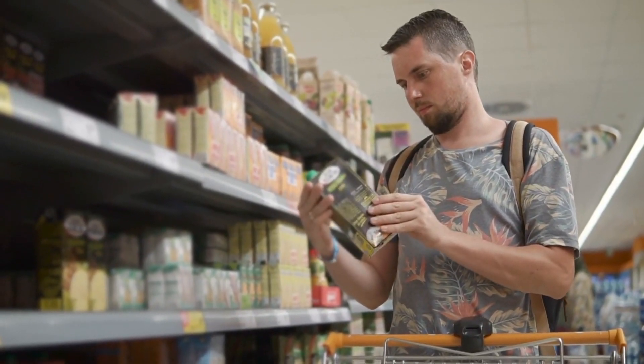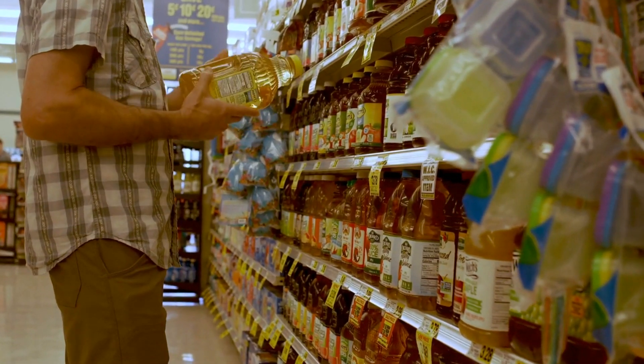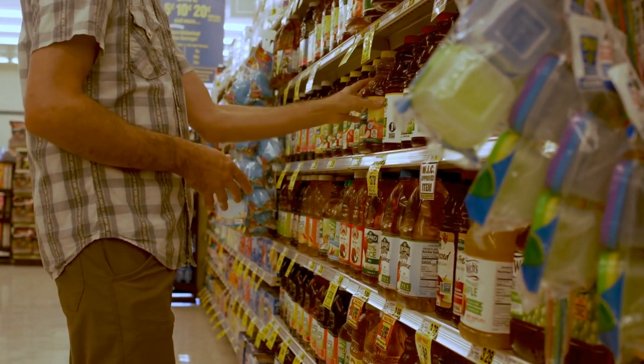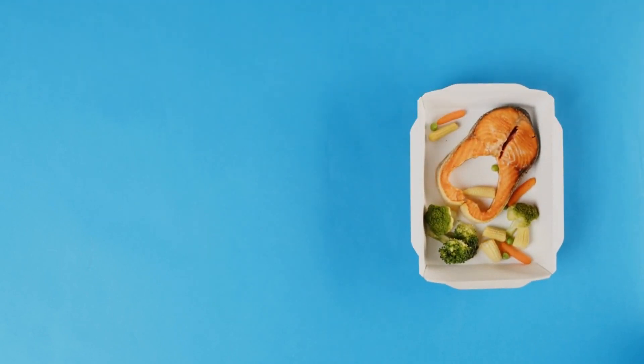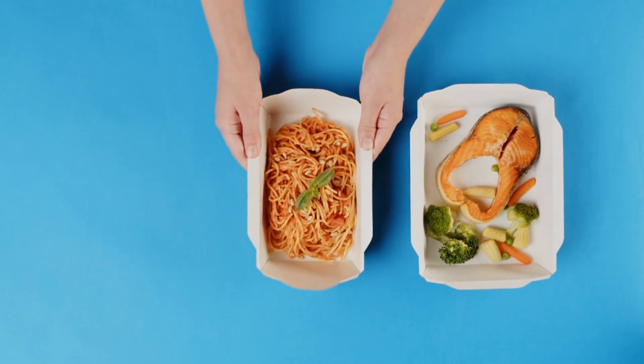Section 2: Smart Grocery Shopping. Now that we know the basics, let's head to the grocery store and learn how to make smart choices. Join us as we navigate the aisles and discover kidney-friendly options that can be incorporated into your meals.